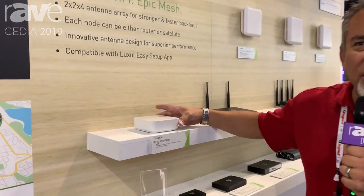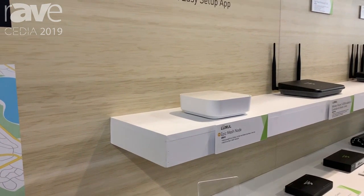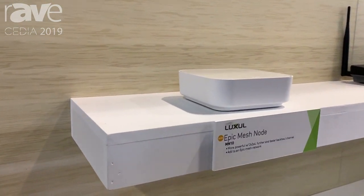Hi, I'm Mike Grubb from Legrand AV, and we're talking today about our new product, the Epic Mesh. The Epic Mesh is a product that's built specifically for the integrator channel.